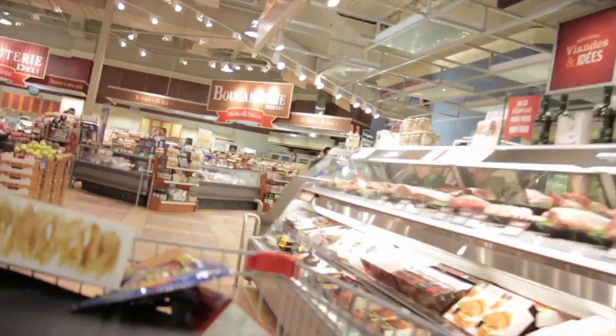Traditionally, the way that data are gathered on what people eat is by asking them — by doing a survey. The problem with surveys is that they're expensive to do, they're not done very frequently, and they don't give us the data we need at the level of a neighbourhood, for example. So they don't have that precision. We looked around to see what other ways we could find data about what people eat.